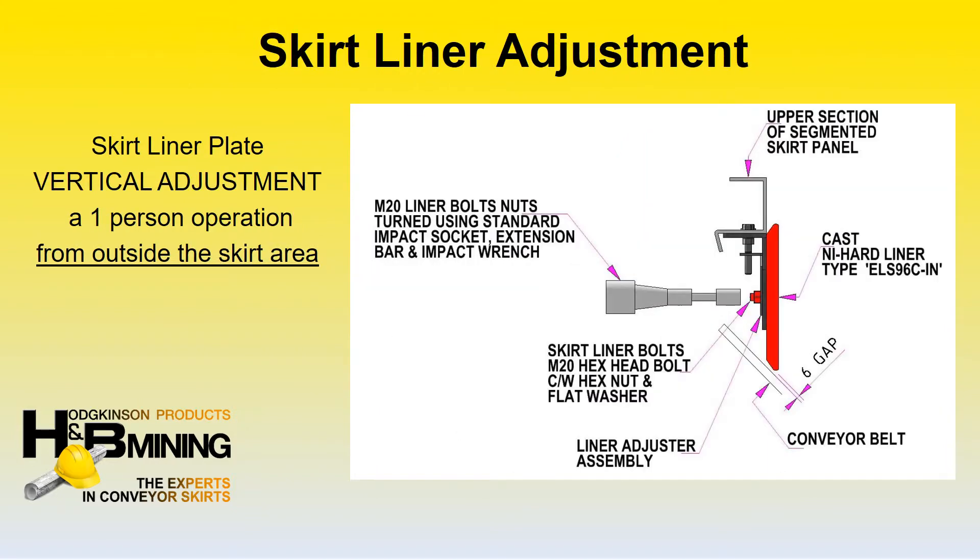The segmented skirt design enables a vertical adjustment of the skirt liner from outside the skirt area by a single operator, saving valuable shutdown time.